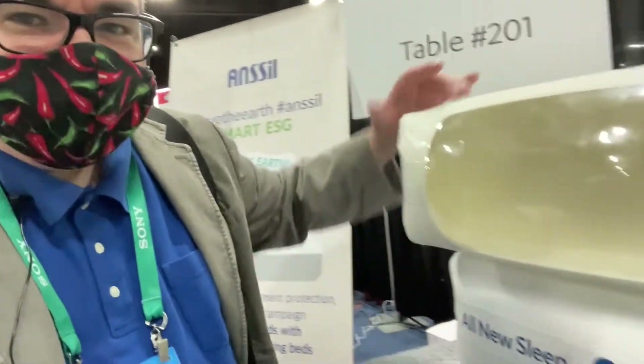I'm standing at the Ansel booth — a Korean-based company that sells really cool beds. Instead of springs they've got strings — it's smart string technology. I was playing with it and feeling how firm it was. He said he can make it as loose as a waterbed because it uses an air compressor. You can get them in Korea now; they don't sell in the US yet. But it feels really cool — really neat technology.